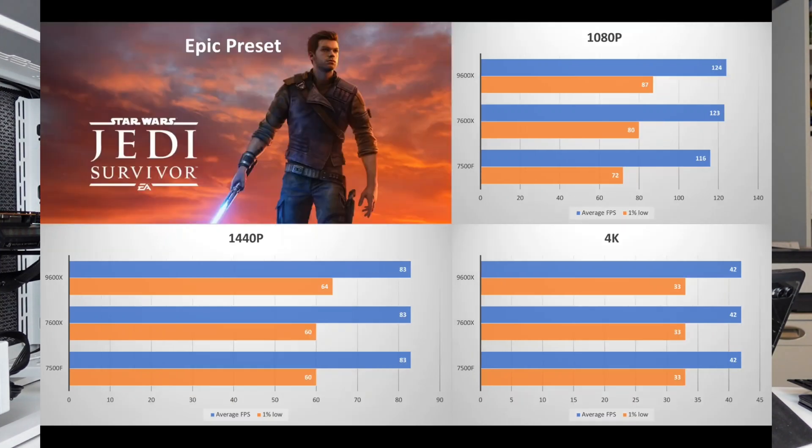In Star Wars Jedi: Survivor, the 9600X and 7600X are pretty identical on the average, though the 7600X's 1% low trails a bit at 80 versus 87. The 7500F averages 116, a little behind, and struggles more on the 1% low — though it's only about 10% lower than the 7600X. At 1440p, everything is mostly identical, though the 9600X's 1% low is slightly better at 64 versus 60 for the others. At 4K, everything is essentially the same.